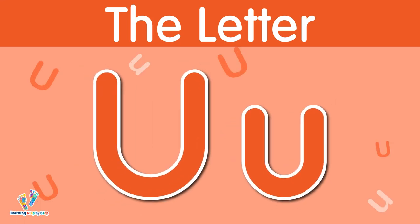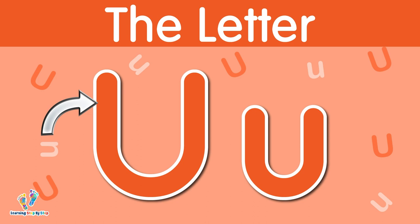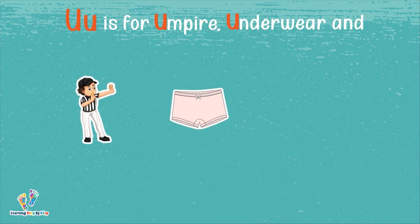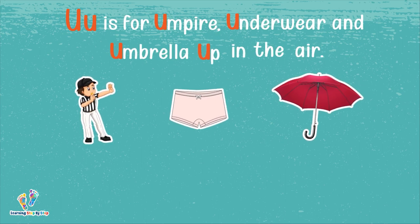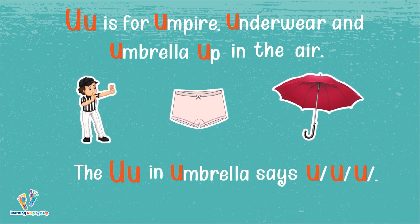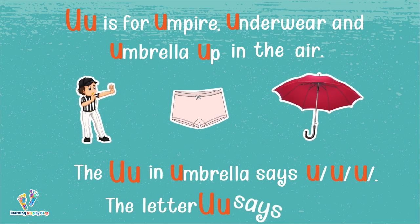The letter U. This is uppercase U. This is lowercase U. The letter U says 'uh.' U is for umpire, underwear, and umbrella up in the air. The U in umbrella says 'uh, uh, uh.' The letter U says 'uh.'